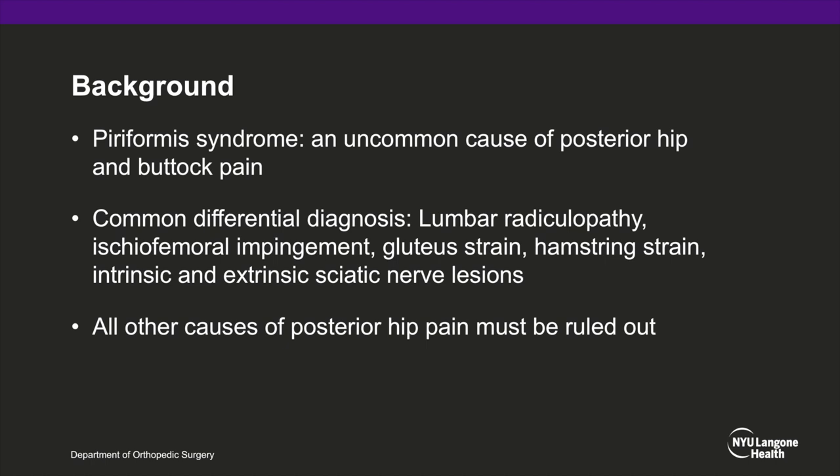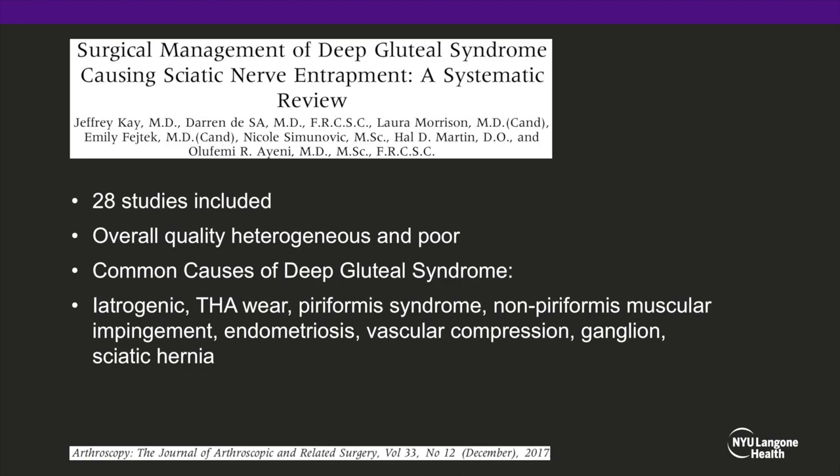Piriformis syndrome is an uncommon cause of posterior hip and buttock pain. Common differential diagnoses include lumbar articulopathy, femoral impingement, gluteal strain, hamstring strain, and any cause of intrinsic or extrinsic sciatic nerve lesion. All causes of posterior hip pain should be ruled out before making a diagnosis of piriformis syndrome, as the studies looking at piriformis syndrome are heterogeneous and there are many differential diagnoses of deep gluteal pain.